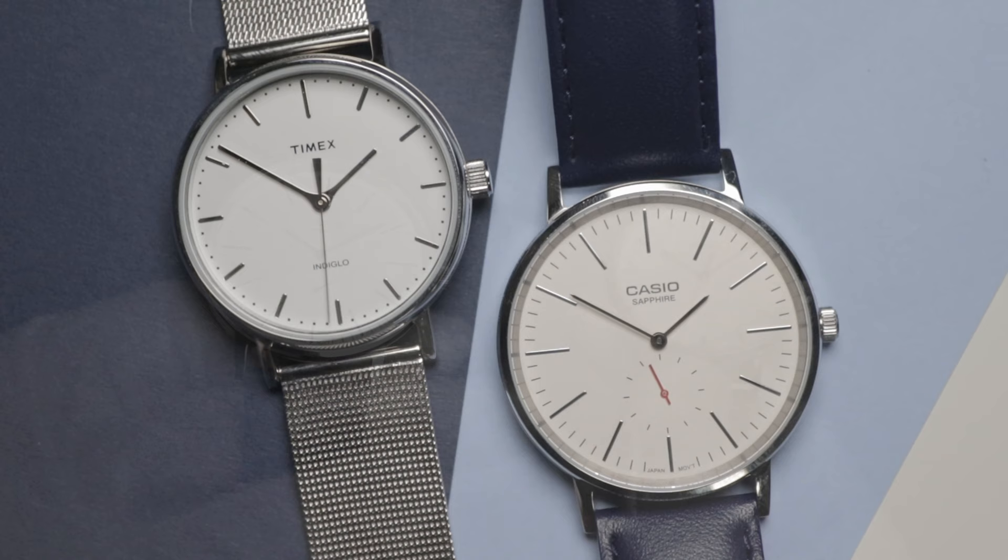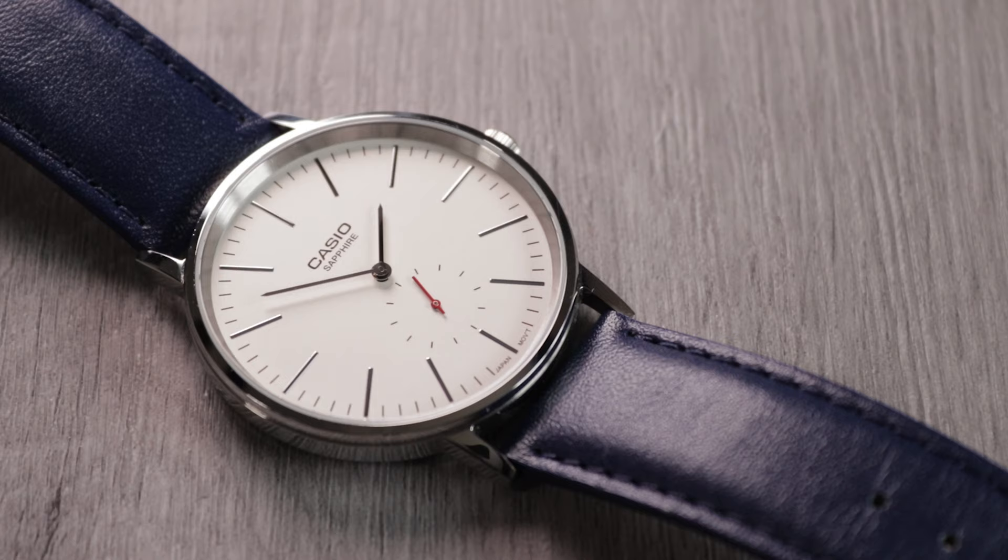Hey guys, my name's Ben Arthur, this is Ben's Watch Club, and today we'll be comparing two of the best budget minimalist watches. I've previously covered the Timex Fairfield and the Casio LTP Sapphire in previous videos and liked each of them. I think they generally offer solid value for money. Following my recent video on the Casio, I've had plenty of you asking me which I prefer, so in this video I'll be analysing each area of these watches to try and answer that question.